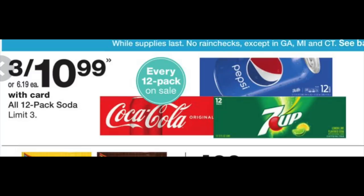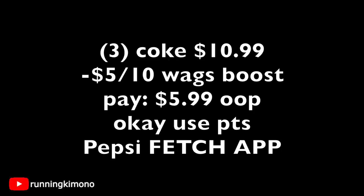To give you a basic example with the $5 off $10 booster, let's grab three Pepsis — or three Cokes, your choice. Three is $10.99. Subtracting the $5 off $10 booster, you're left paying $5.99 out of pocket. In Michigan we have a bottle deposit so it'll be about $3 more. If you wish to use points to pay this down, go for it. And if you're buying Pepsi, Fetch Rewards has points for that — so photograph your receipt to that app.